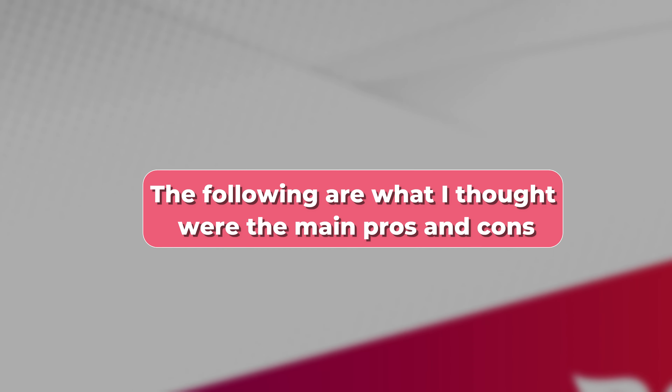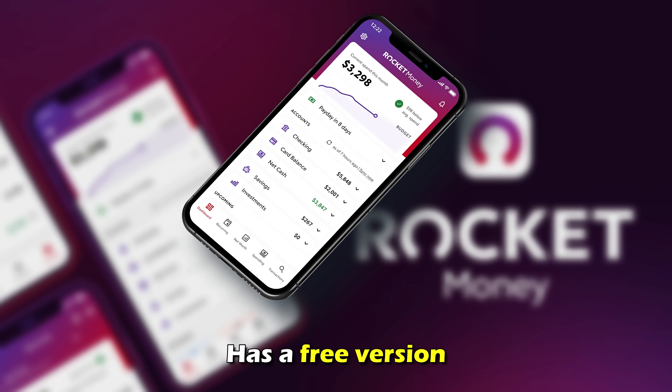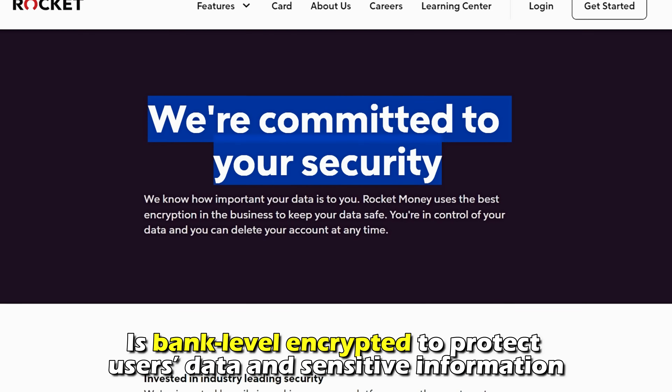The following are what I thought were the main pros and cons. Pros: has a free version, allows users to chat with finance experts, and is bank-level encrypted to protect users' data and sensitive information.